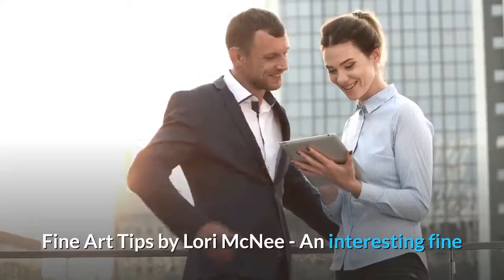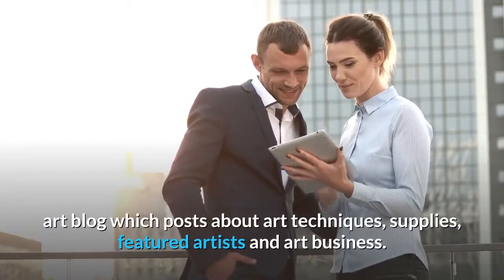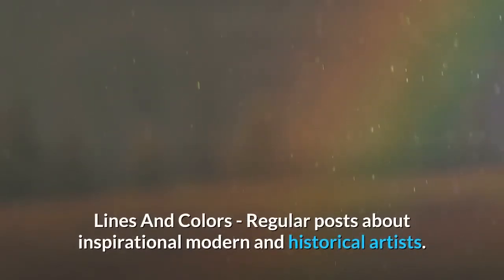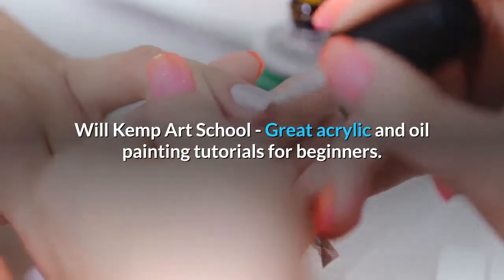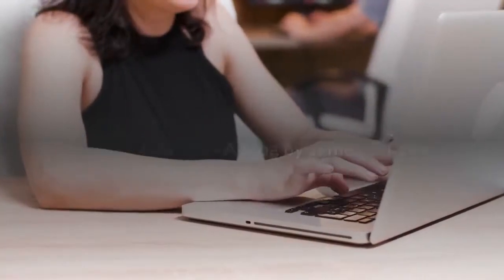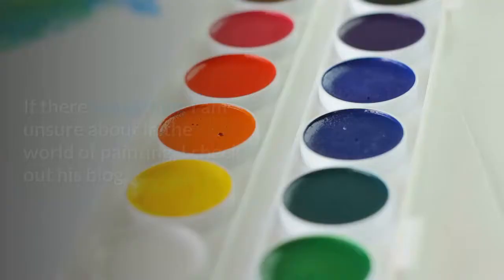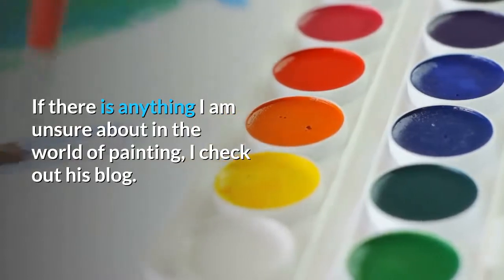Fine Art Tips by Lori McNee, an interesting fine art blog which posts about art techniques, supplies, featured artists and art business. Lines and Colors, regular posts about inspirational modern and historical artists. Will Kemp Art School, great acrylic and oil painting tutorials for beginners. Gurney Journey, a blog by James Gurney, who is the author of Color and Light. If there is anything I am unsure about in the world of painting, I check out his blog.